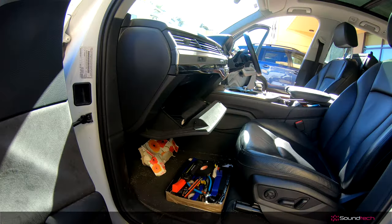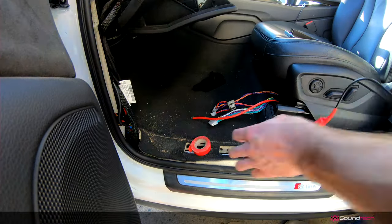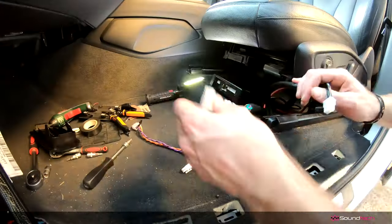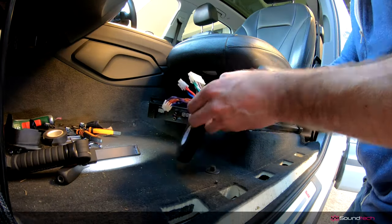Then you came to us and we did the install. Within one day, just by adding that unit and tuning it up, the difference was incredible. The DSP amplifier is mounted under the seat I'm sitting in right now, and there are no cables sitting around — it's complete integration.